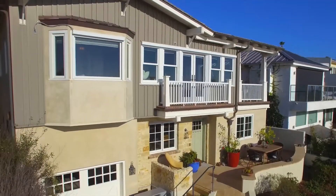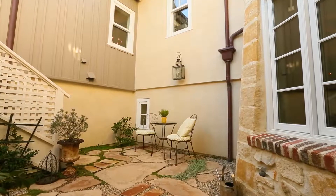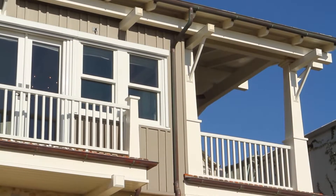With three private view decks and an outdoor courtyard, you can easily soak up the sun and take full advantage of indoor-outdoor living.